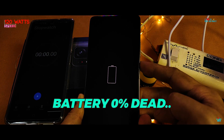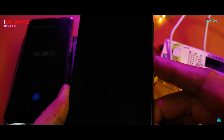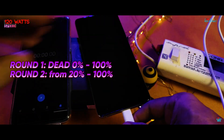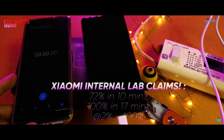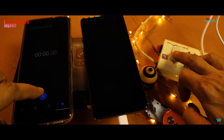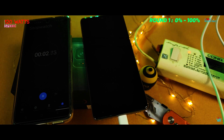Right now the battery is completely dead at 0%, as you can see. We will be doing the test in two parts: first from 0% dead to 100%, then in the later half from 20% to 100%. Xiaomi claims a speed of 72% in 10 minutes and to 100% in 17 minutes, tested at Xiaomi internal labs from 2% to 100% battery.